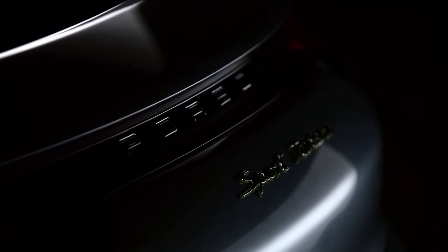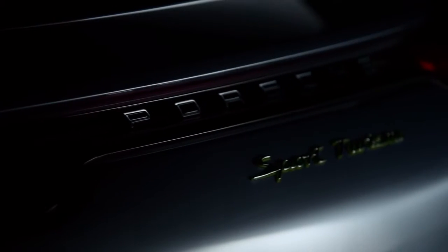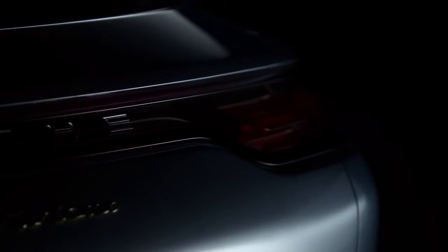We call it Sport Turismo. The car has typical Porsche elements such as the distinct shoulders above the rear wheels. We also implemented new design elements, including the very slim three-dimensional rear light.